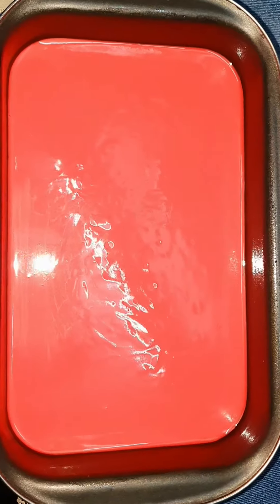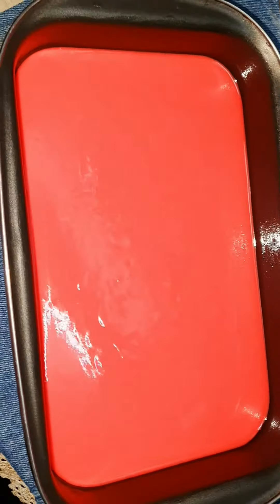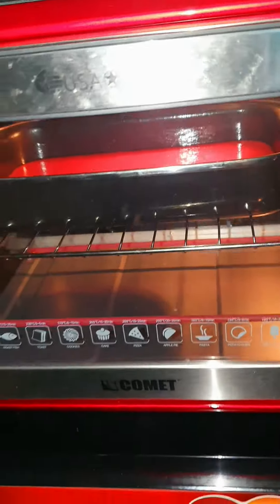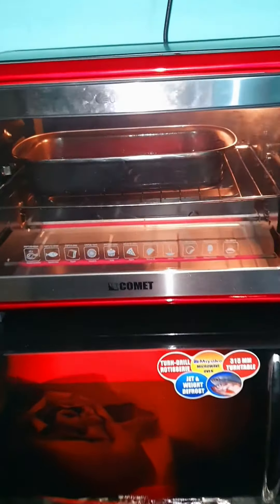This is how the oven is, and this is how the oven is ready, so I am going to put the cake in the oven now.